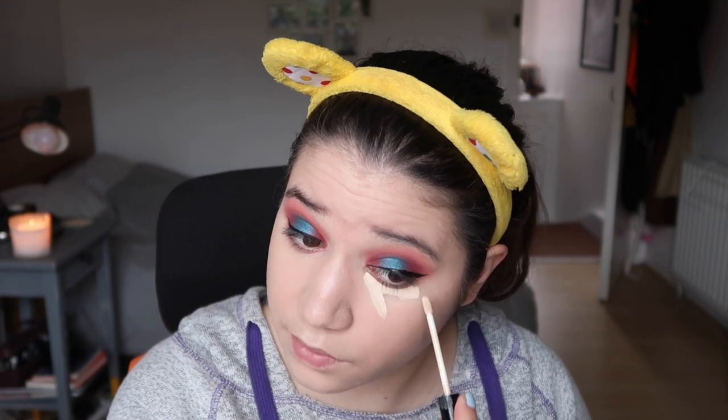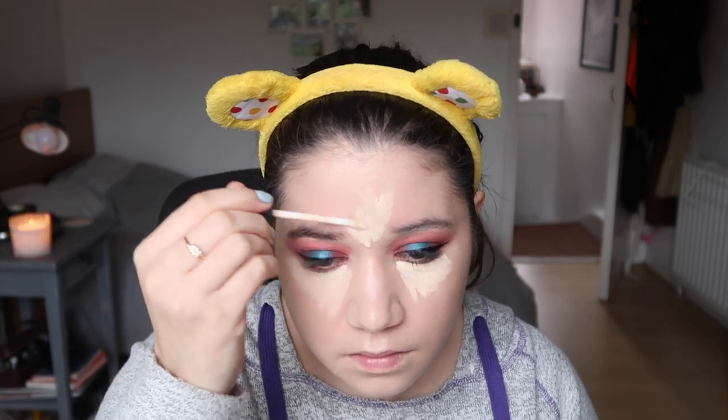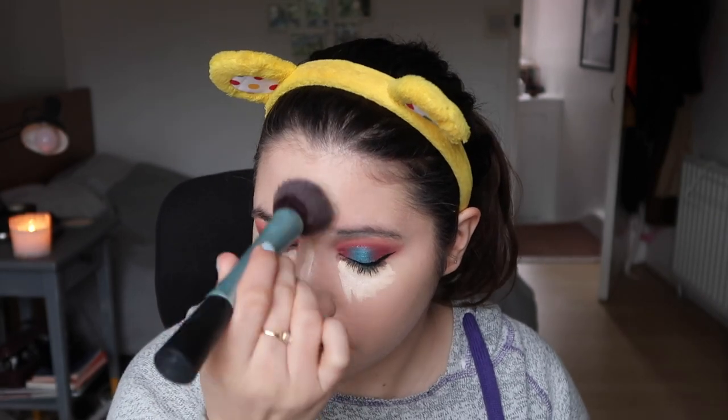For concealer, I'm going for another old favourite, which is the Collection Lasting Perfection Ultimate Bar Concealer in the shade Extra Fair. Now that I'm super pasty, I can get away using it. I'm gonna apply a bit down there, maybe just a little bit in between, there, and then there. Because sometimes my forehead gets a bit too dark, so that will help. And just blend it in with my foundation brush.